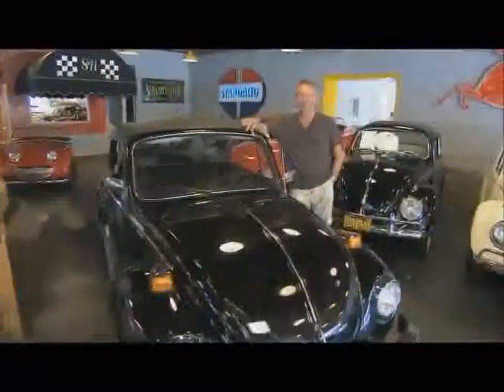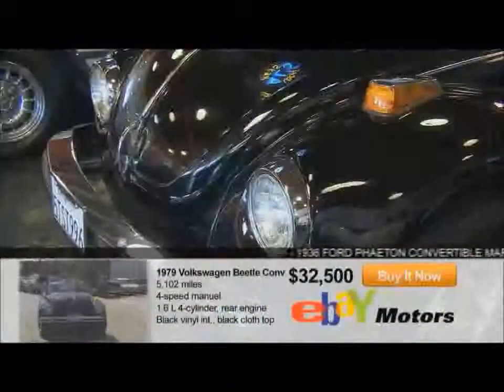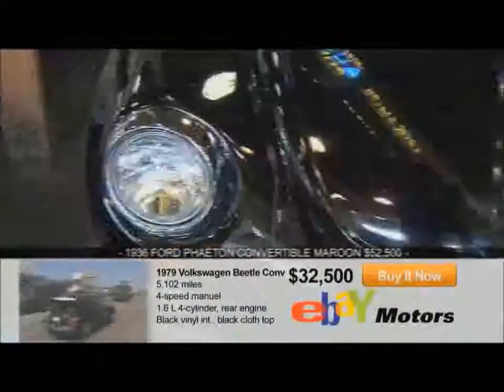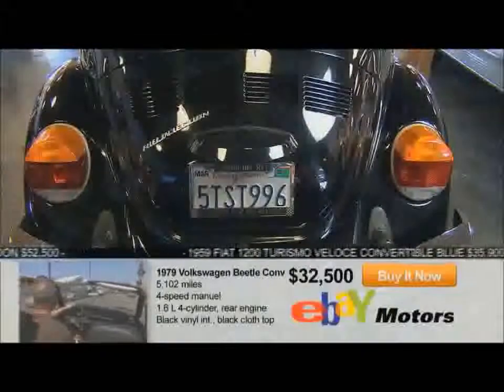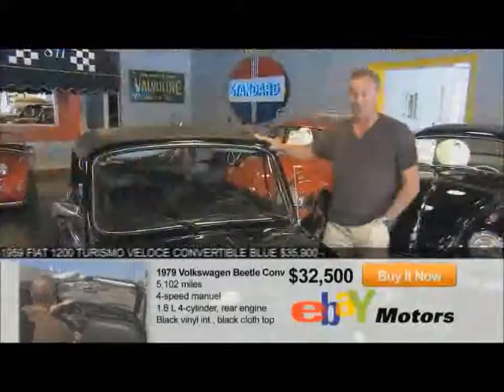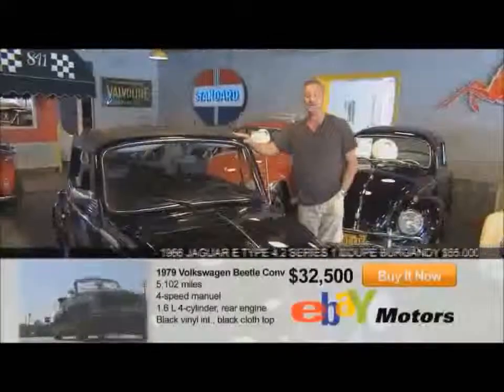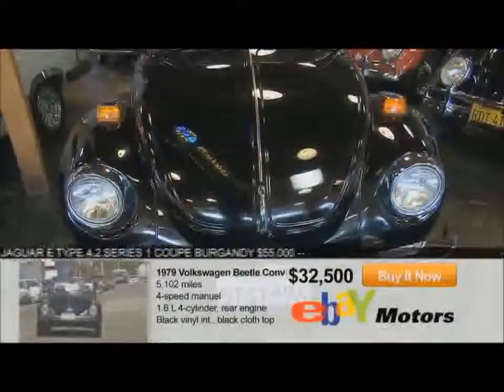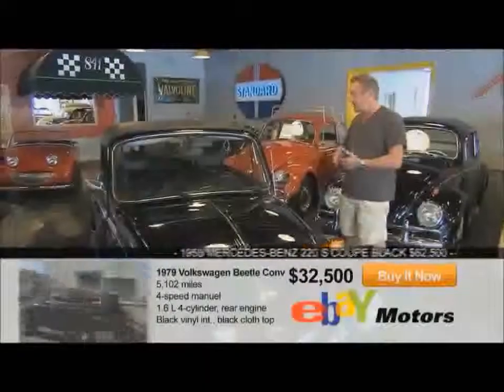I'm pleased you asked me about this car, Justin. It's one of my favorites. It's a '79 VW Beetle and it's called the Epilogue Edition because it's triple black, and 1979 was the last year of production for Volkswagen Beetles in America. What makes this unique is it's got 5,100 miles. It's a perfect car. It's a no-brainer. You can look at it from five feet away and see it's new.